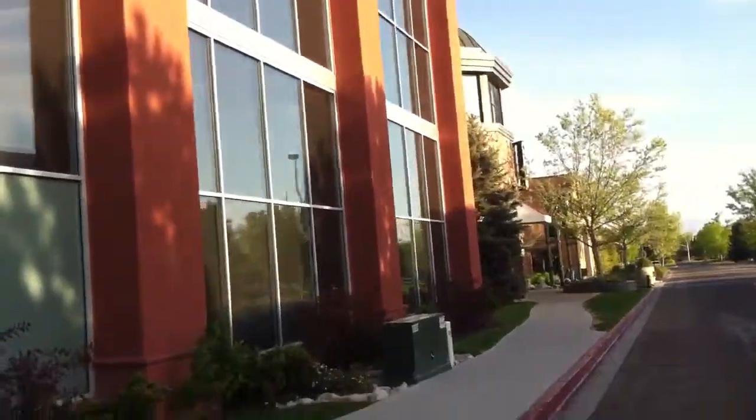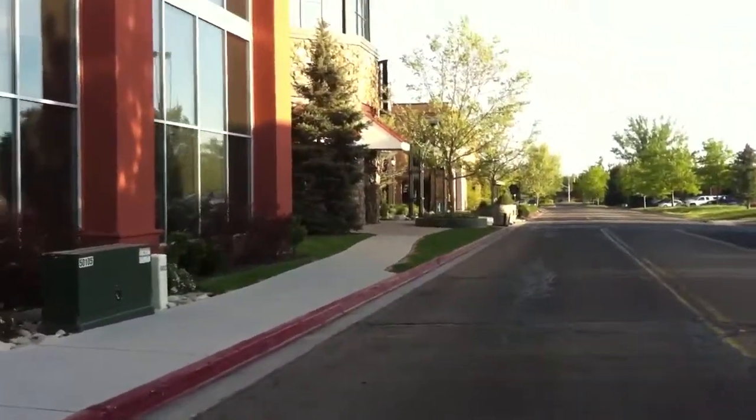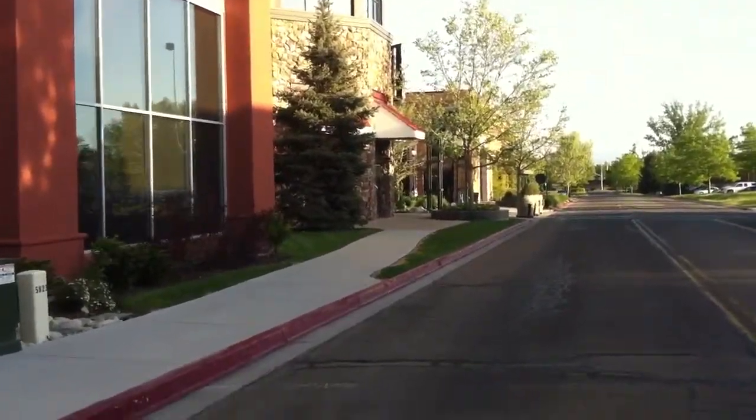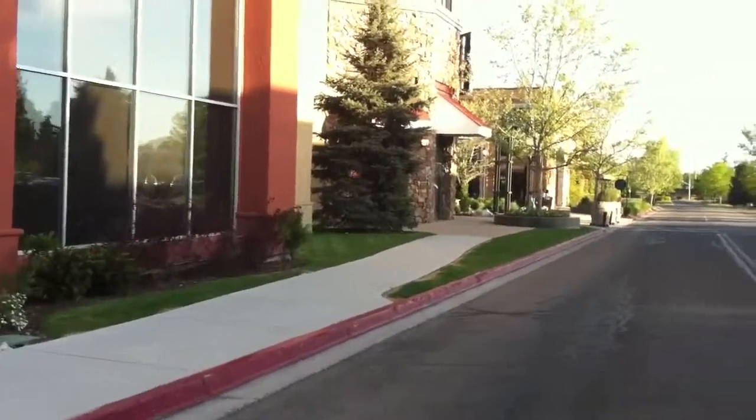Inside Provo River Woods Mall you'll also see lots of really neat stone and everything, and we'll have more videos of that later.